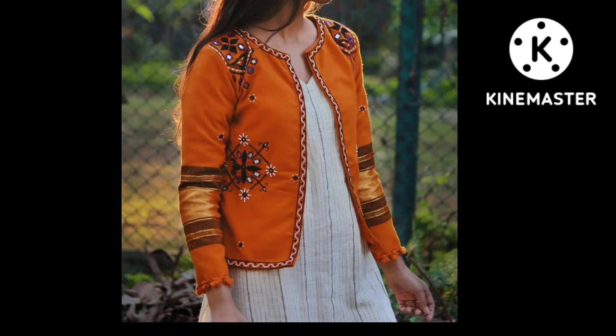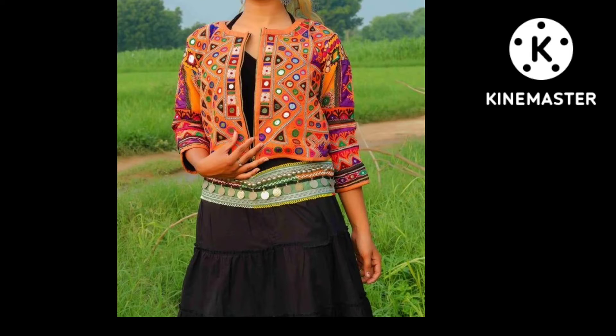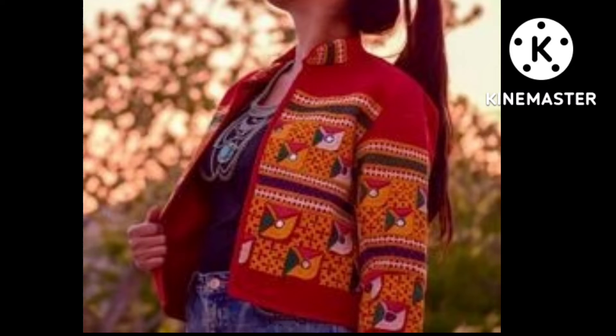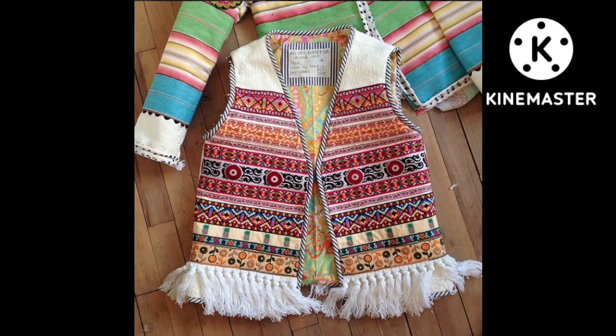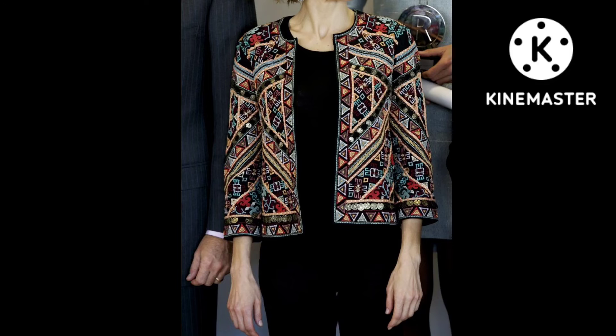Hi friends, how are you doing? Welcome back to my new video in my channel Stylish Fashion Hub. Dear friends, I hope that you will all be healthy and happy in life. Dear viewers, in today's video I will share some different embroidery ideas with you.